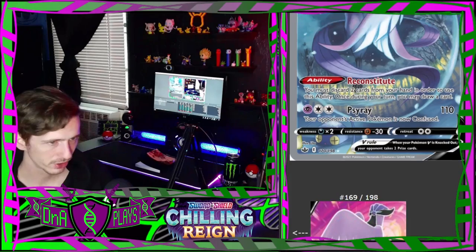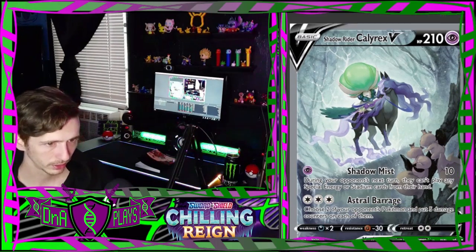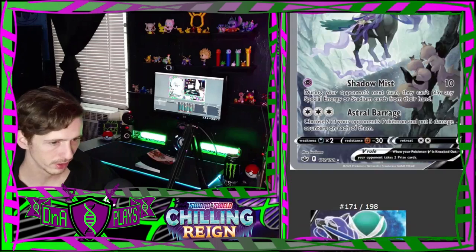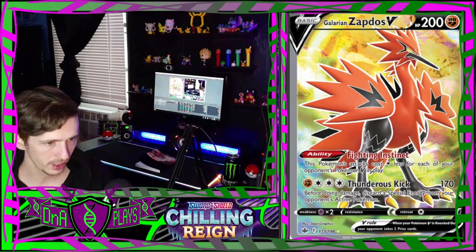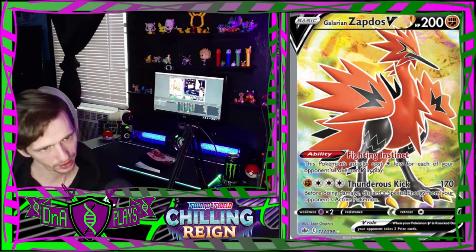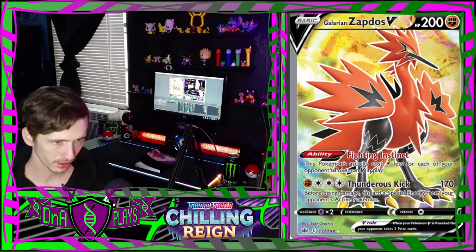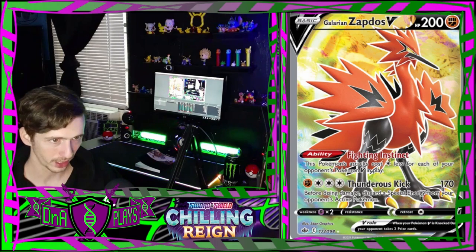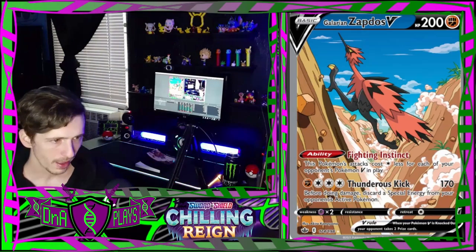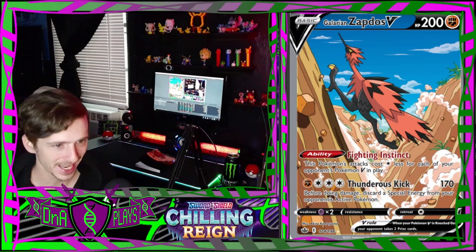Calyrex fighting in the forest. Shadow Rider Calyrex V full art - there are two of them - and then him in the woods. Galarian Zapdos V is just like the other ones with him standing there - still cool because it's him. But I'm still not a fan of the stark contrasting white lines outlining them.